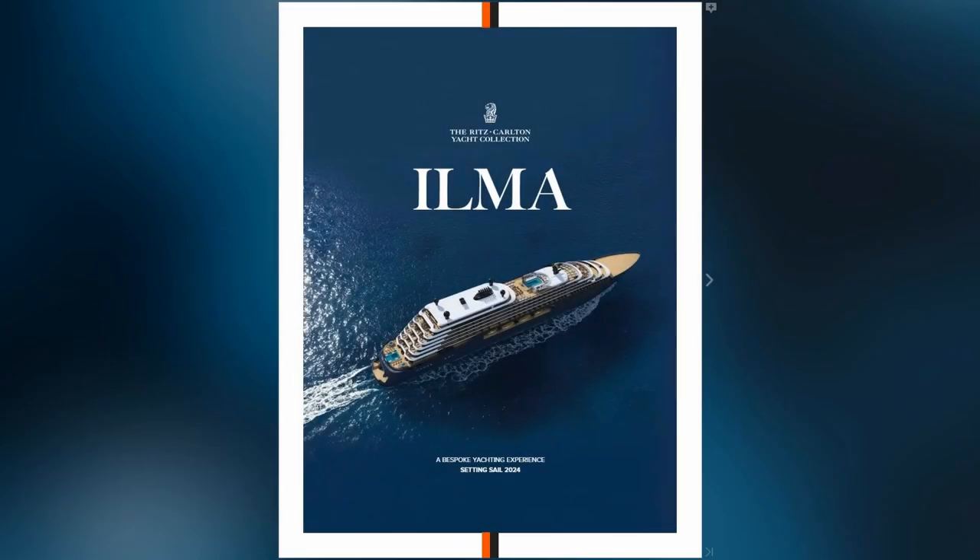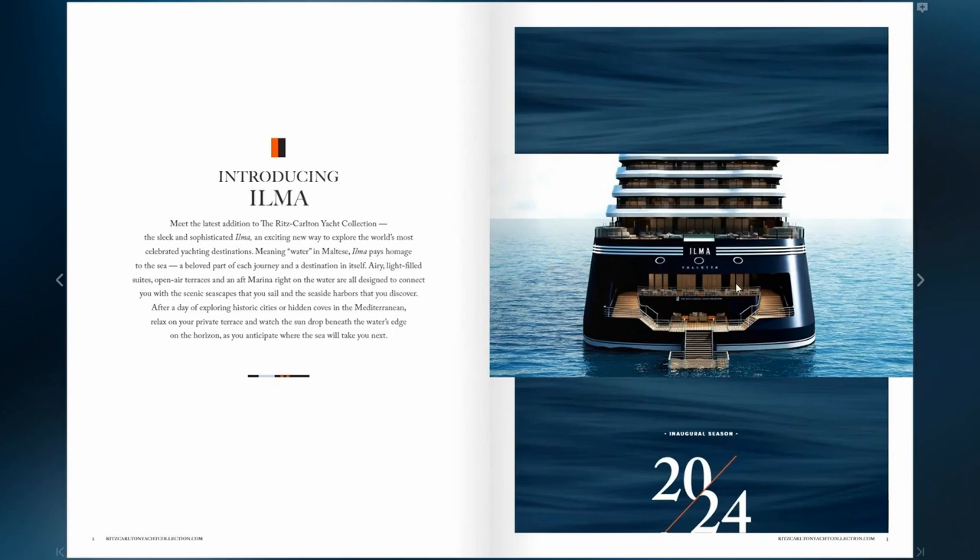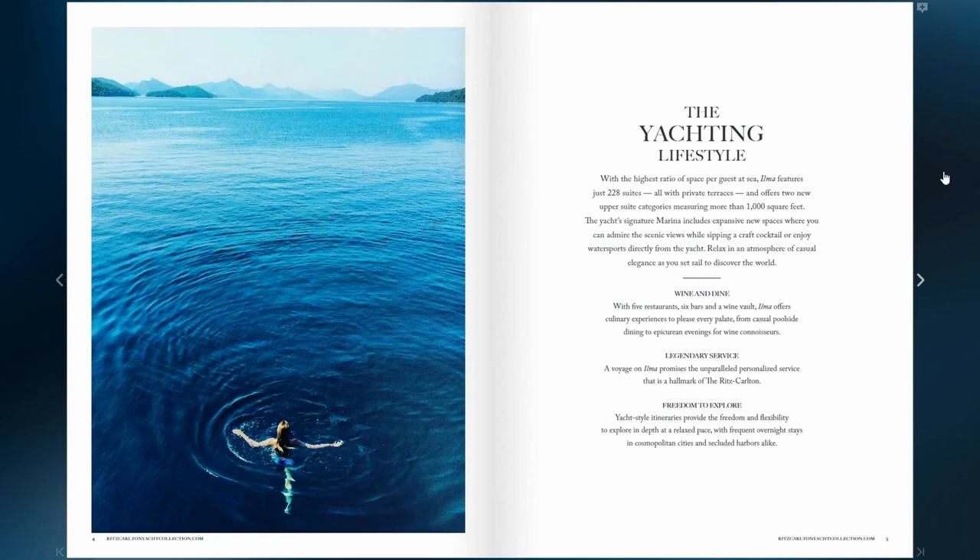Now let's take a look at the Ilma. We're going to look at some photos, the itineraries available to book, and the different suite categories. The Ilma starts sailing in 2024, and looks similar to the Avrima. There's a water sports platform at the back of the ship for several different activities. The name Ilma pays homage to the sea — Ilma in Maltese means water. The Ritz-Carlton is not cruising, it is yachting, so there are 228 suites on board, all with private terraces, and many staterooms are at least 1,000 square feet and larger. You'll have five restaurants on board, six bars, and also a wine vault, with Ritz-Carlton legendary service and the freedom to explore. The yacht is a smaller ship, so you'll be able to get into ports many of the larger ships cannot reach.